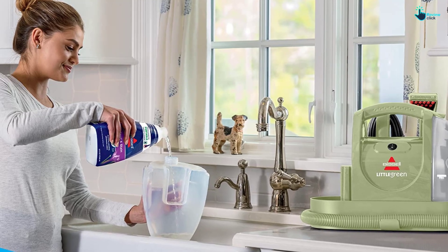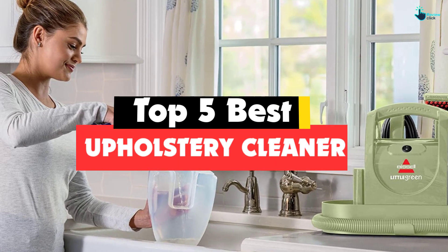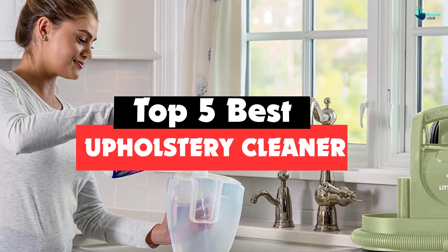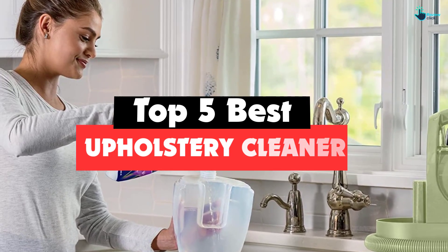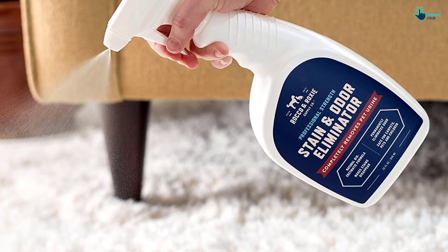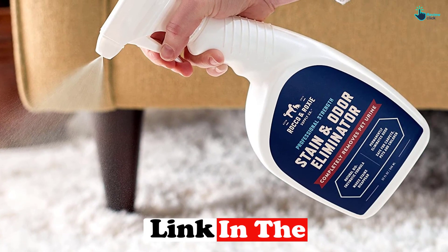Hey guys, in this video we're gonna be checking out the top 5 best upholstery cleaners that are available on the market for their true quality. I made this list based on my personal opinion and hours of research, and have listed them based on popularity, quality, price, durability, user opinions, and more.